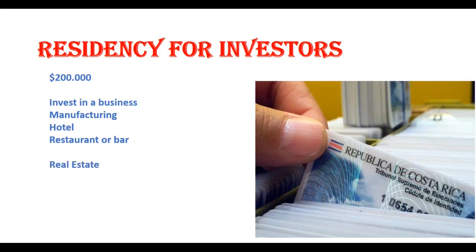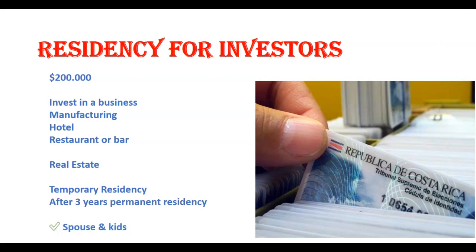Investing in real estate is also a great option. Many American expats in Costa Rica bought a home here and split their time between the US and Costa Rica. This is temporary residency and is only valid for two years. It can be renewed assuming you still own the home or business you invested in. After three years of holding temporary residency you will become eligible for permanent residency. Under this category you are also allowed to obtain residency for additional family members like your spouse, parents, and children.